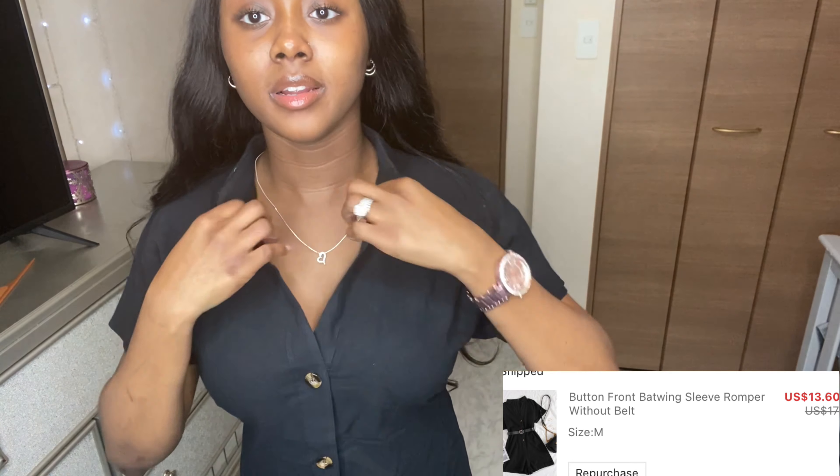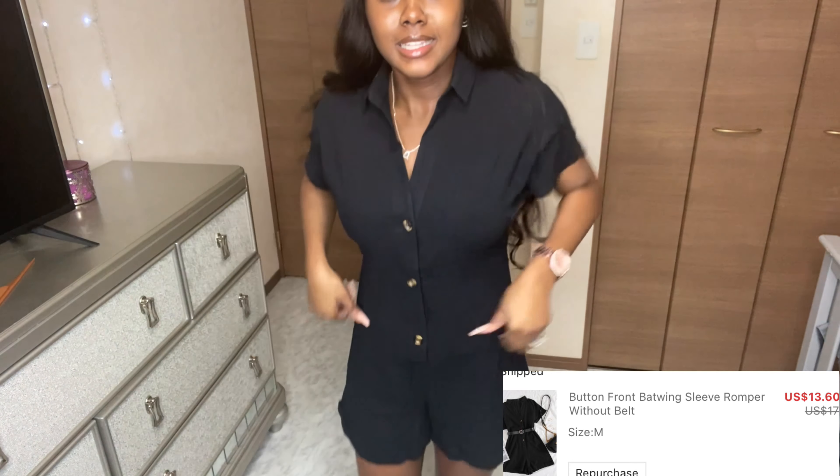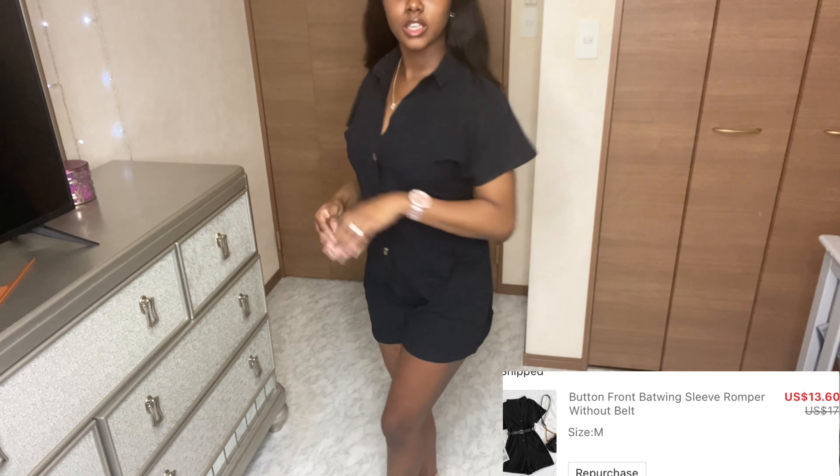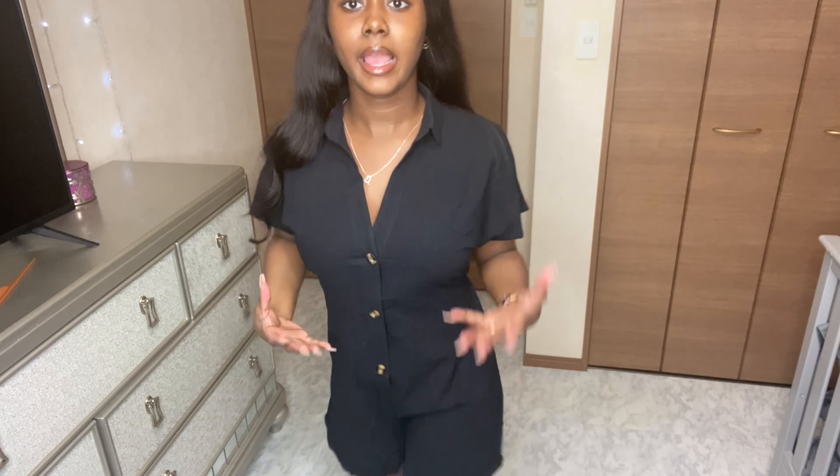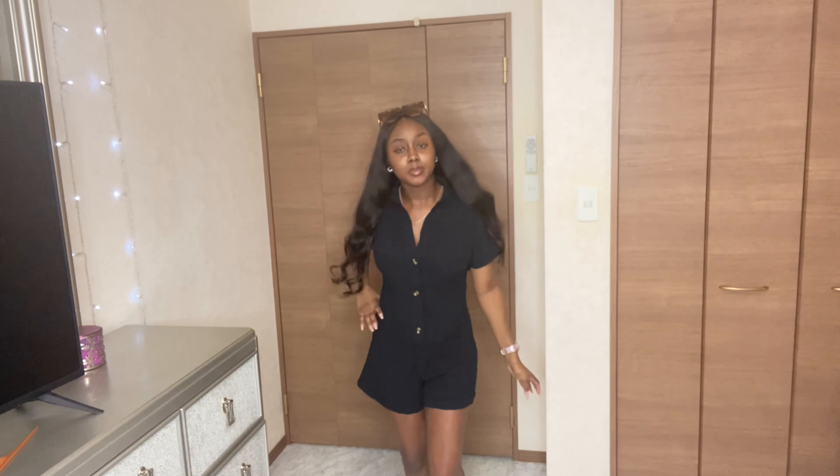Next thing I got is this romper and I think it's so cute. I got a medium because I thought it was going to be super short and I hate when my butt hangs out. But it's great quality and super cute - you can definitely dress this up, go get some bottomless mimosas in this. 10 out of 10, the quality is just amazing.